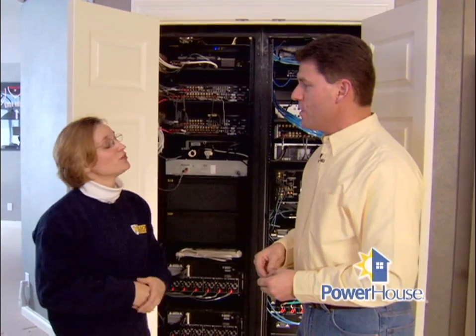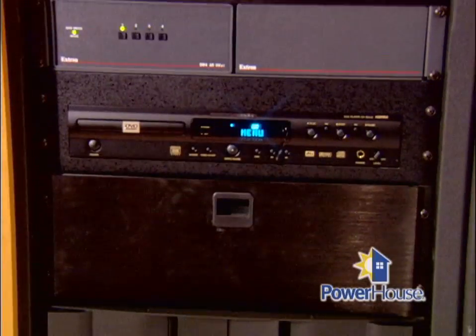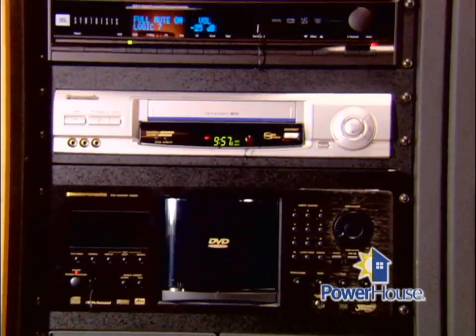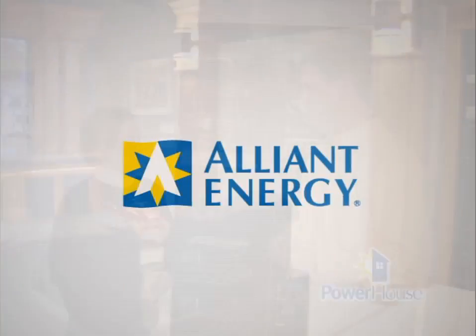We all may not have a great state-of-the-art system like this home theater, but we all have different types of equipment with sizable dollars invested. So it makes sense to protect it — surge protection for your power quality. Robin McCauley, thanks a lot. A lot of great information. I'm going to go home and take a look at what I have in my home office because I might need a little more surge protection there. Thanks for joining us.